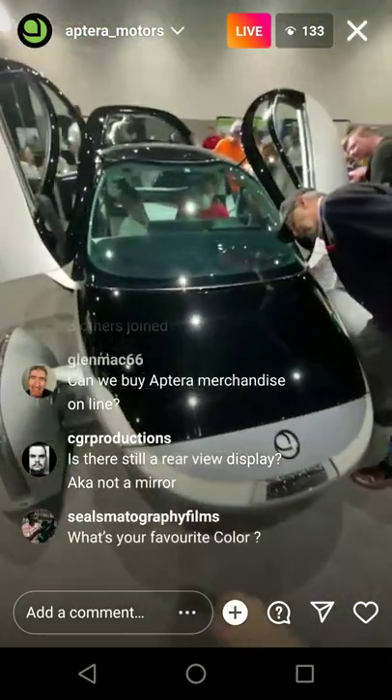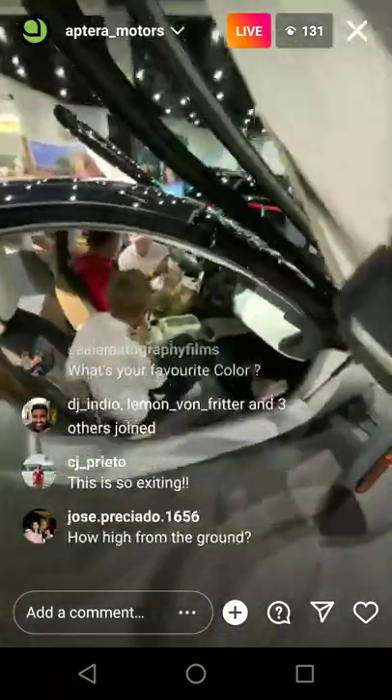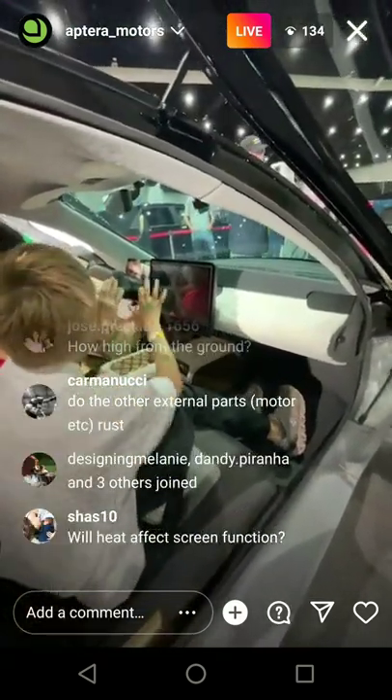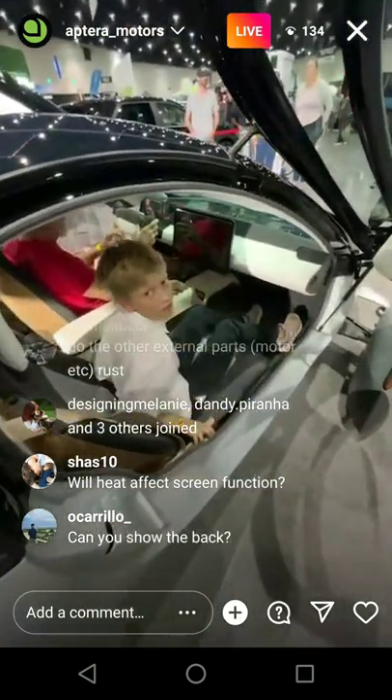There's dual climate control with vents around the vehicle. Since it's such a small vehicle, it's probably just going to have one set temperature for the entire vehicle. It's really only a two-seater — I doubt we'd have dual temperature control, but could be wrong.